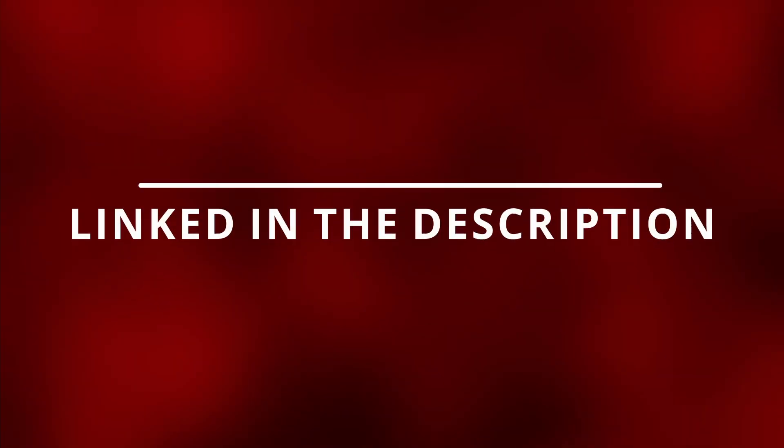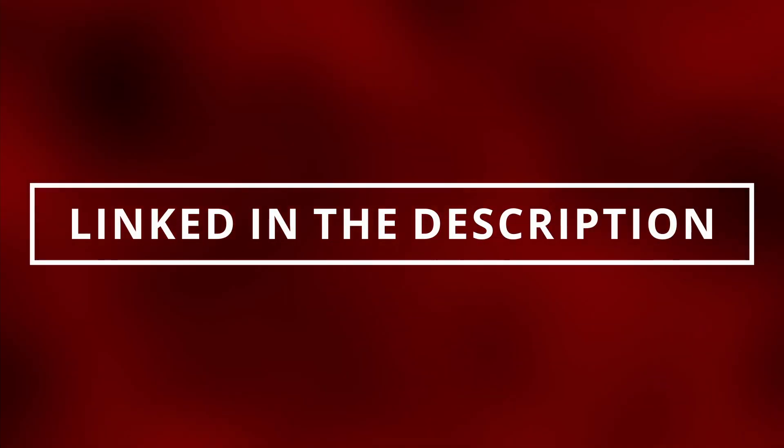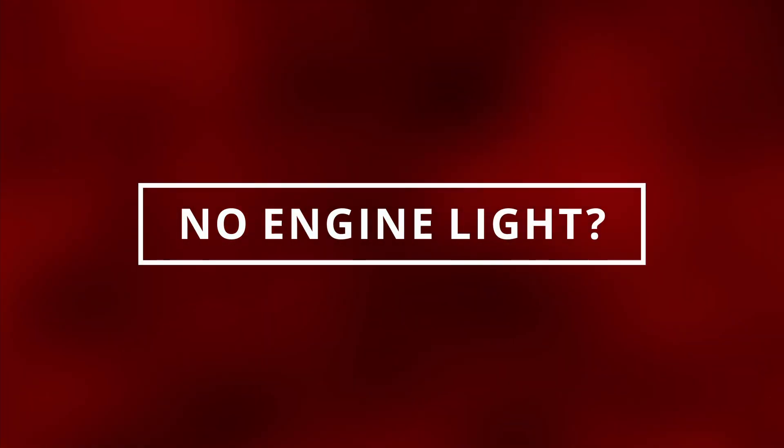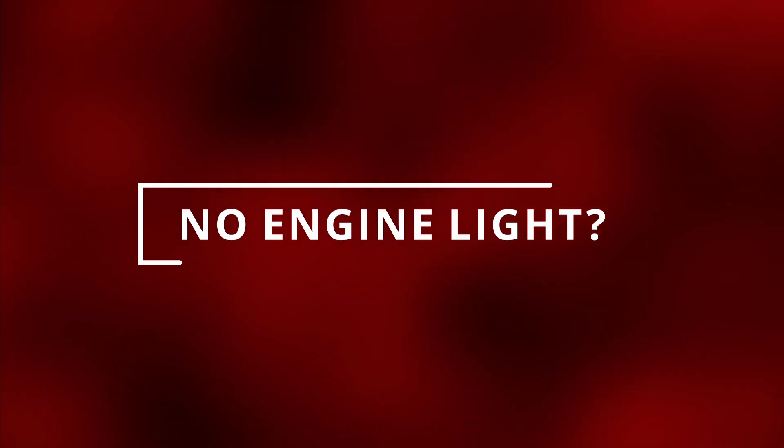You can read these codes by going to the parts store near you — they'll most likely do it for free — or you can buy the scanner I have, which is worth it, linked in the description below. You can still have a faulty fuel pump with no check engine light, so let's move on to the next symptom.